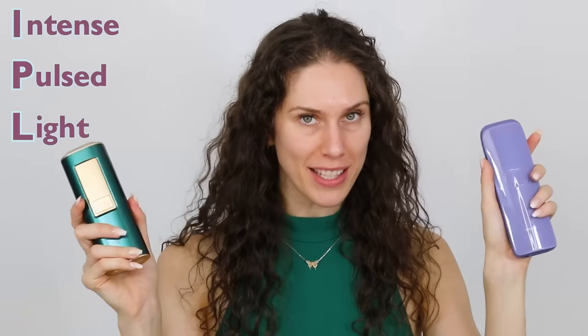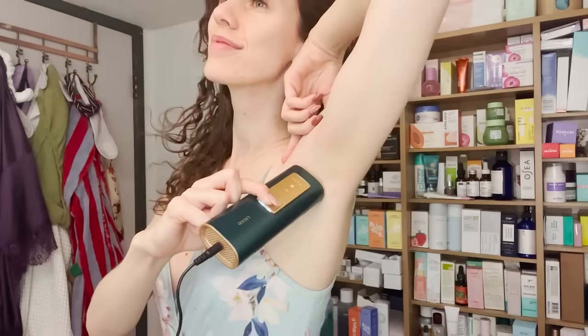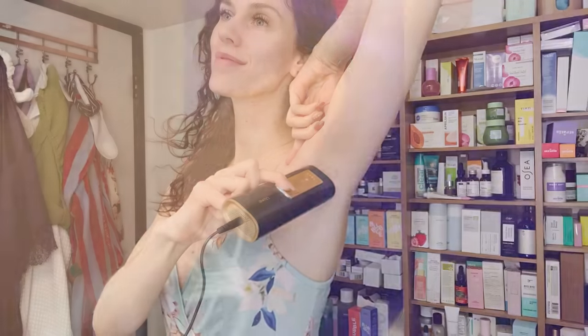I am considering using these IPL devices that literally get rid of hair. I need to show you what they have done to my armpits and my toe. So let's start from the beginning.